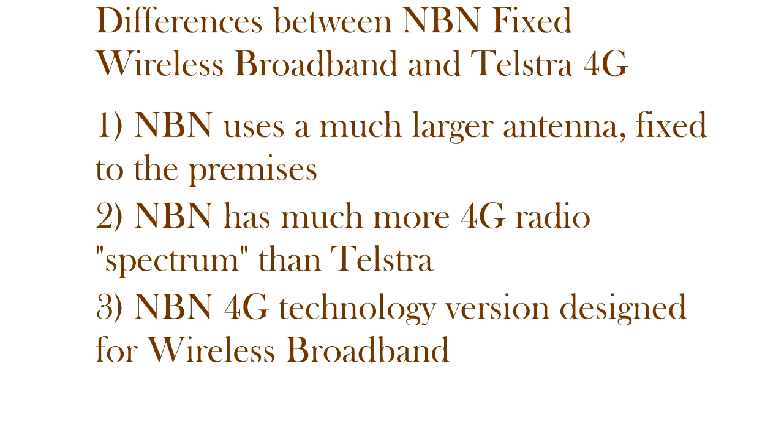Thirdly, the type of LTE fourth generation or 4G technology which the NBN is using is different to the Telstra one. The NBN one is called Time Division Duplex, or TDD. It's a technology specifically designed for wireless broadband. This TDD technology is able to split up the capacity of the radio channel so that much more capacity is given on the downlink than is provided on the uplink — which is the way that broadband services generally work.